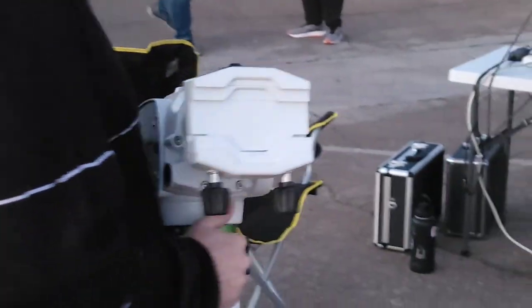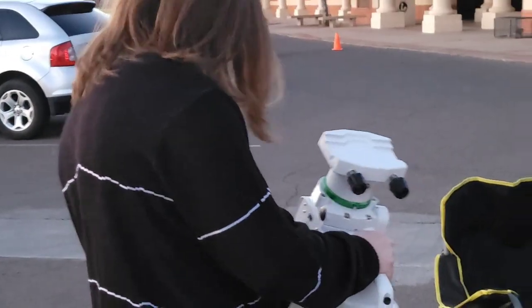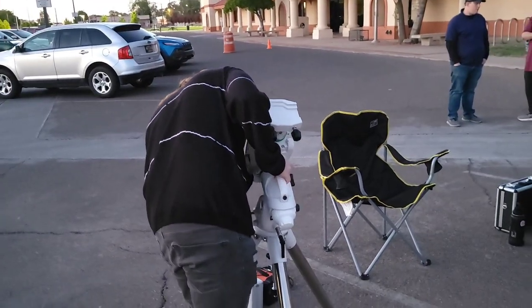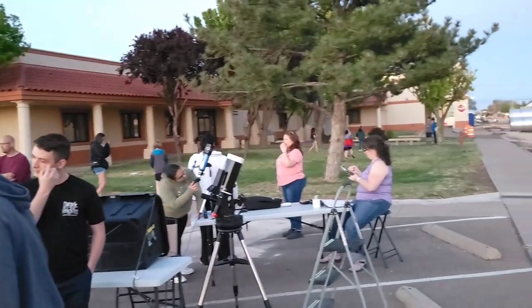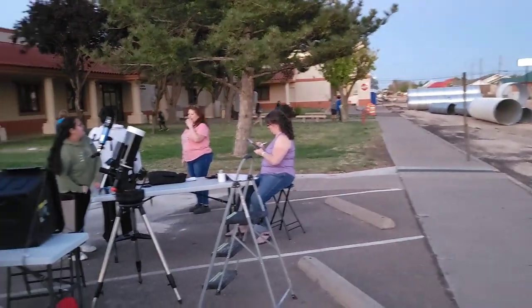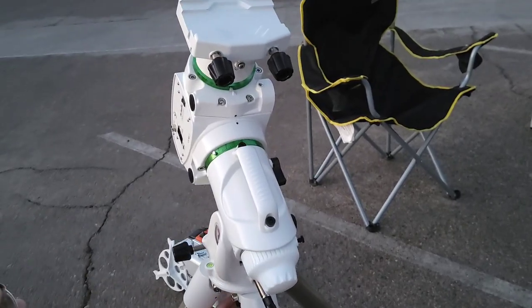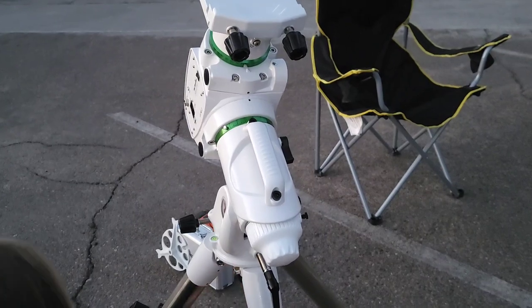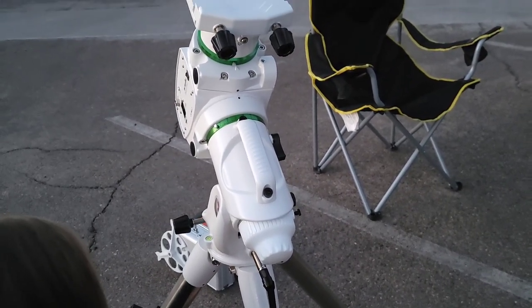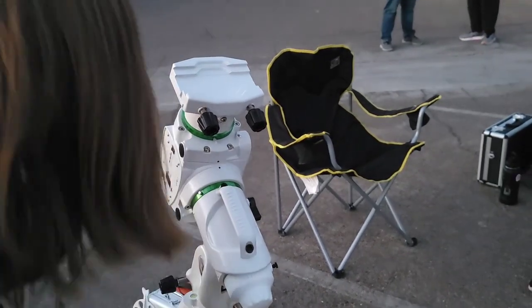Another fancy-looking scope set up here. That one has an equatorial mount. Looks like wood — it's a very good one too.